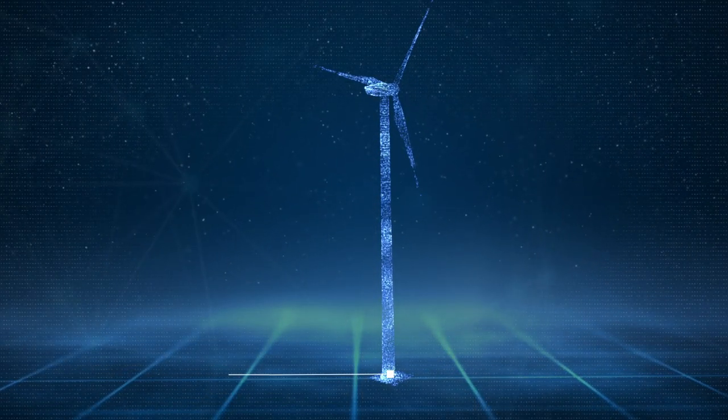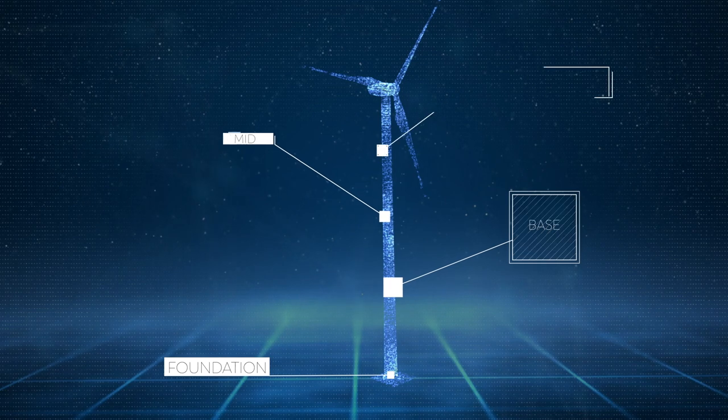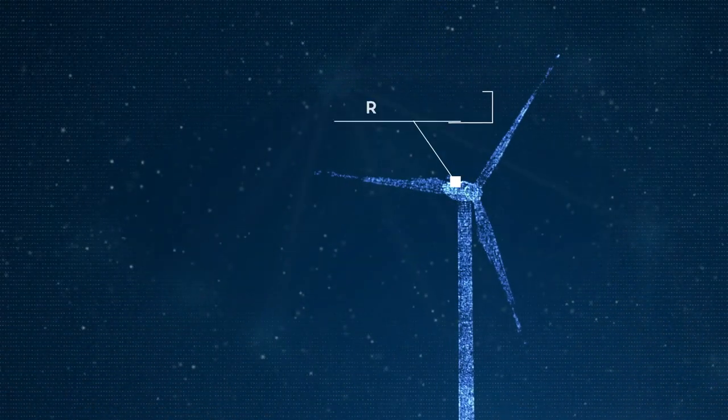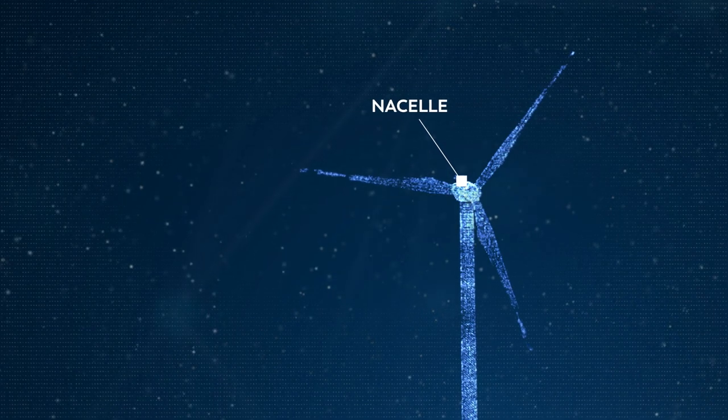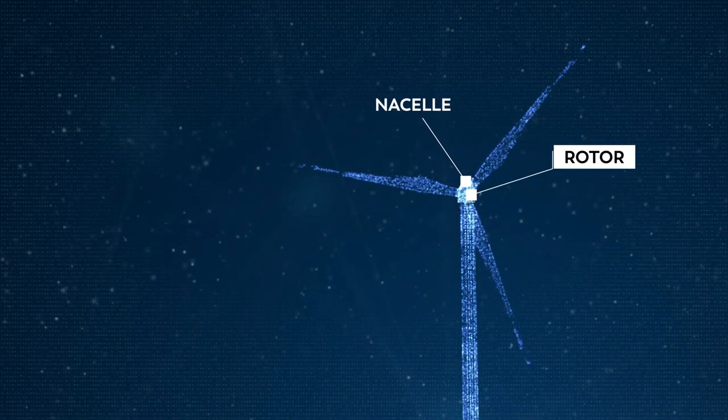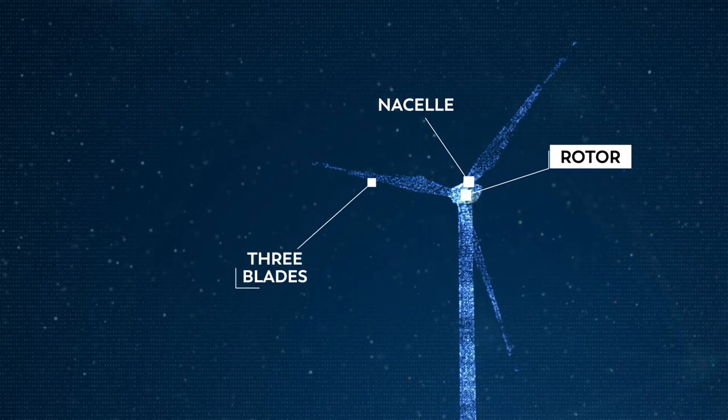In its simplest form, the construction of a wind turbine consists of the foundation, the base, mid, and top sections. Then you have the nacelle — the box that sits on top of the tower — the rotor in front of the nacelle, and the three blades that go into the rotor.